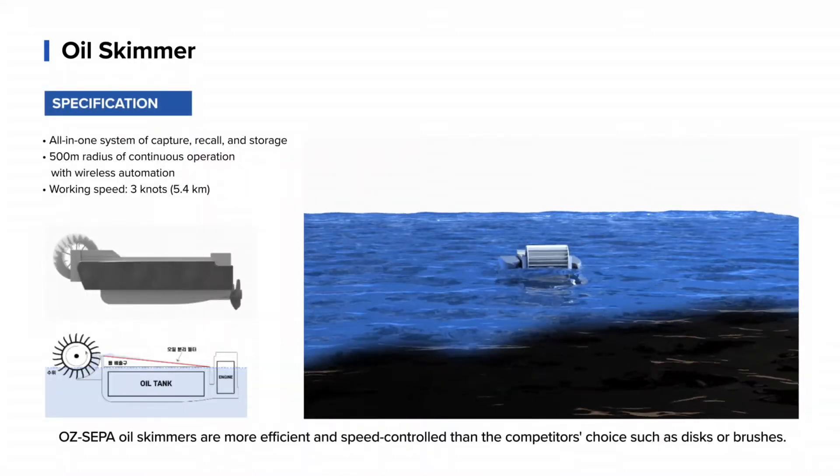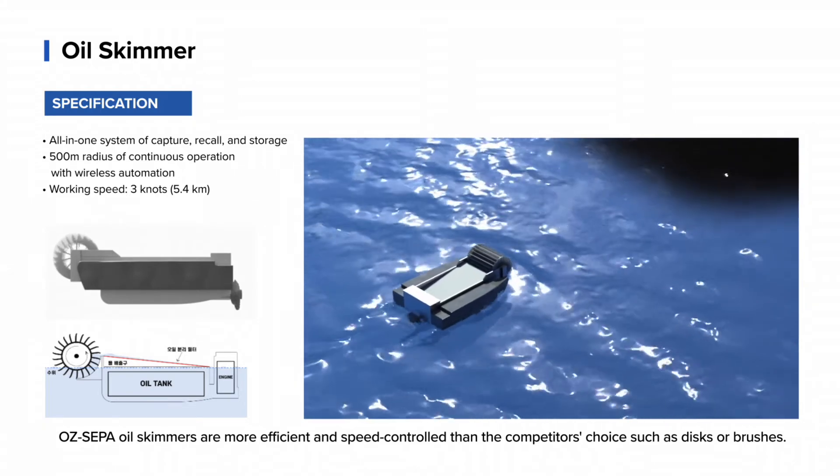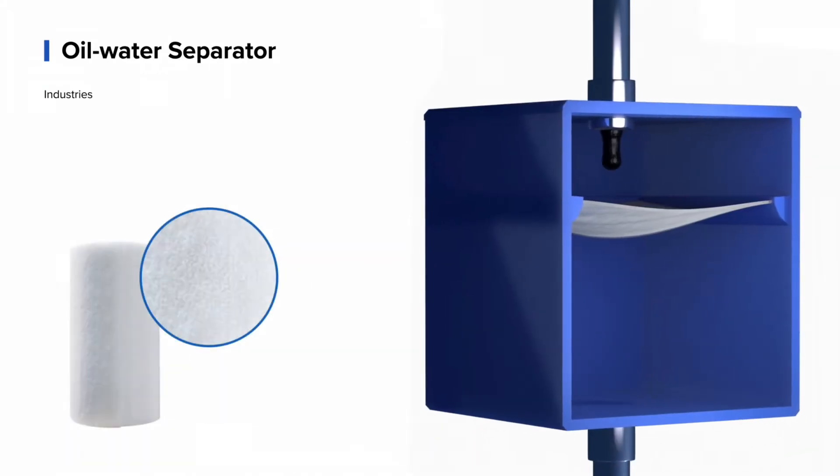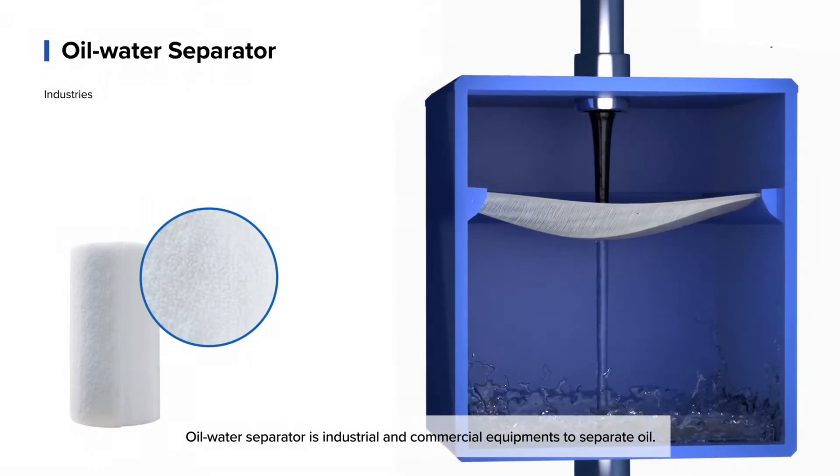OSCEPA oil skimmers are more efficient and speed controlled than the competitor's choice, such as discs or brushes. Oil water separator is industrial and commercial equipment to separate oil.